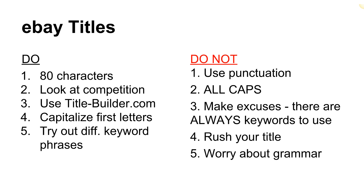Number four: capitalize the first letters of each word — that's per eBay's best practices. Number five: try out different keyword phrases. If you've got a listing that's been up for three weeks and it's not selling or getting much interest, take an honest look at your title. Ask yourself if it's as good as it could be. Consider adjusting a few of those keywords — that can make a pretty considerable difference.